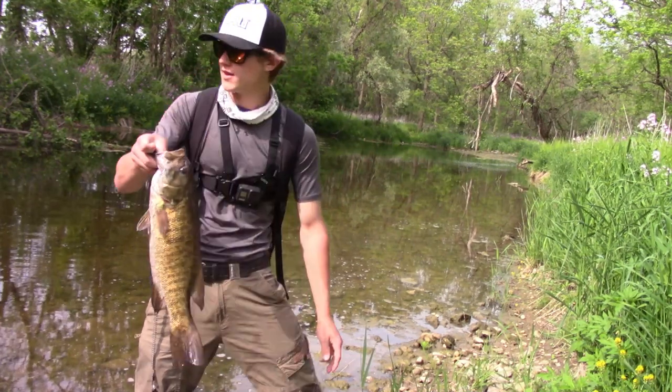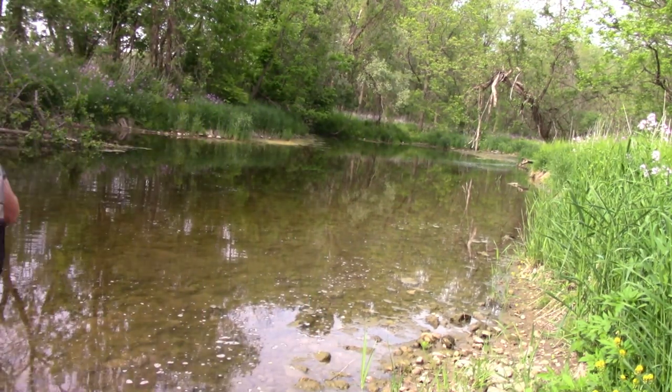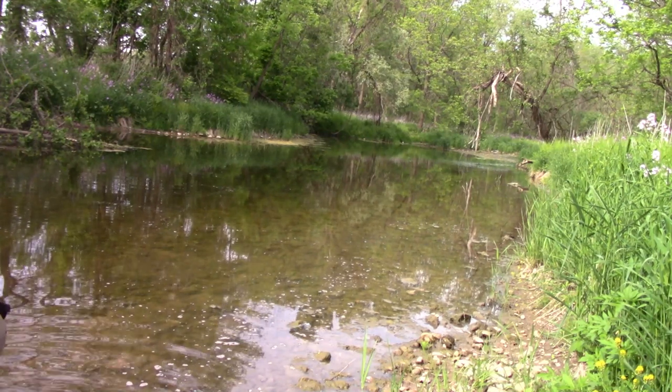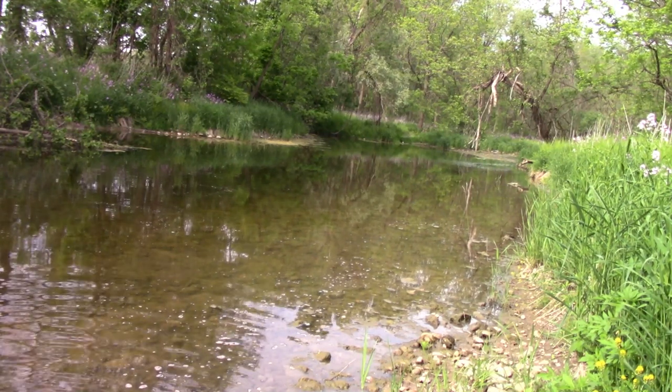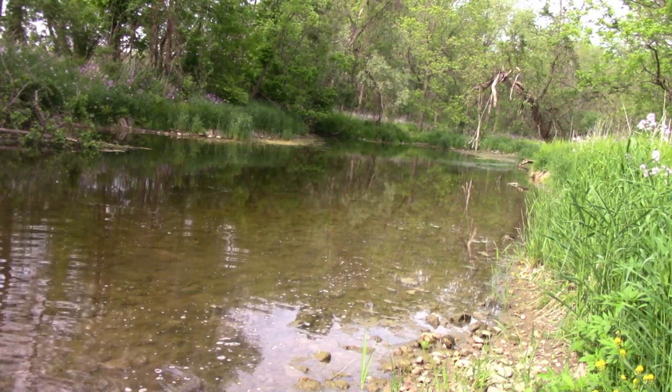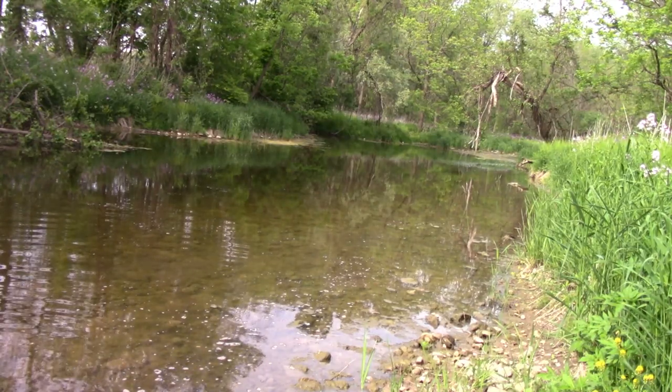Not sure what number this is but good for you. That's probably about a three pounder or so — not huge, kind of skinny, maybe two and a half. Getting him back in the water. He was ready — almost took my finger off.